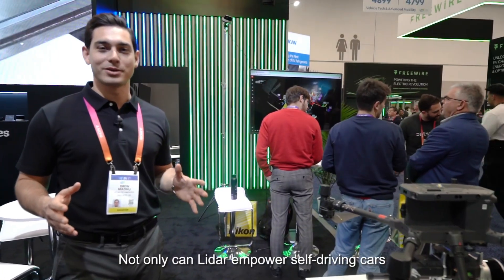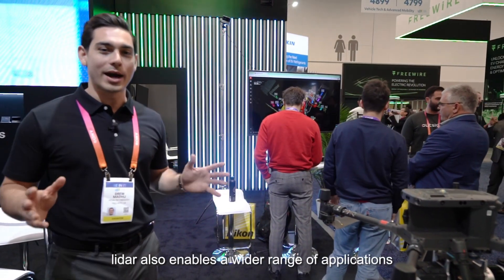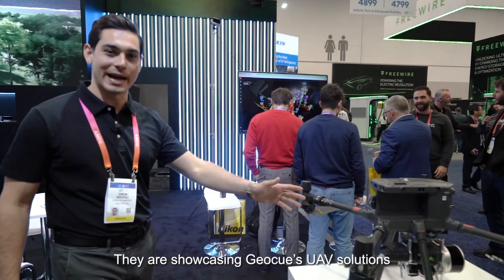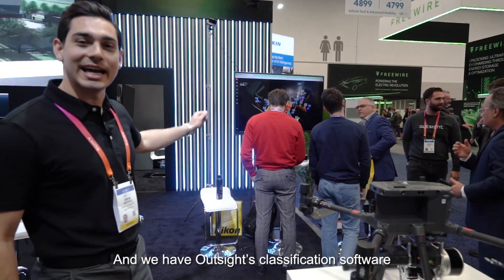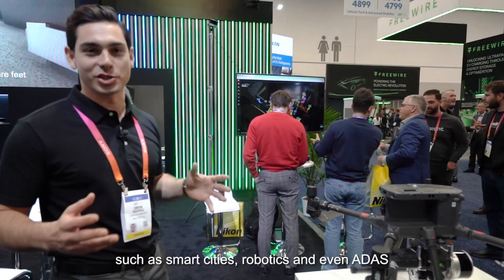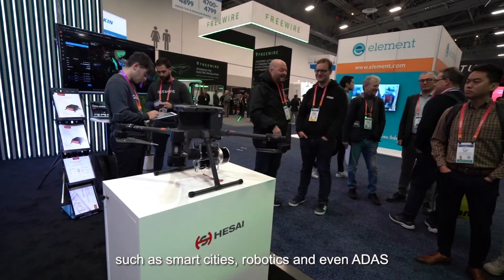Not only does LiDAR empower self-driving cars, we cover a wide range of applications. Here we're showcasing GeoQ's UAV solution for terrestrial mapping, and we have object classification software spanning a wide variety of applications such as smart cities, robotics, and even ADAS.